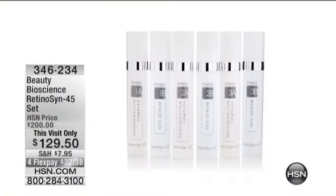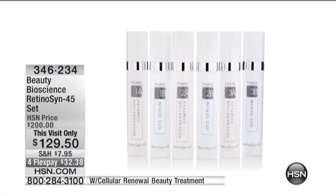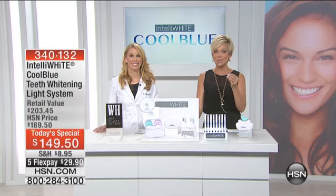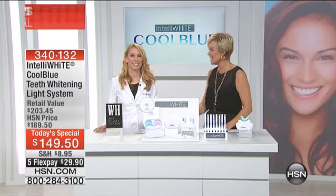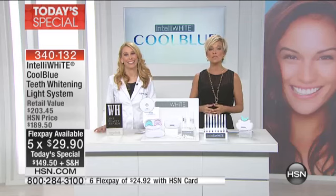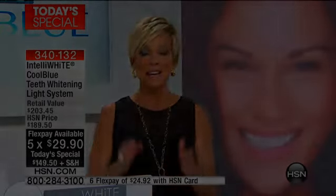Beauty Bioscience is coming up next — this is our third anniversary with Retinacin 45. Stay tuned because what you're getting tonight at this price is incredible. The item number is 3-4-6-2-3-4 if you'd like to get started ordering that. It is truly the best that your money can buy when it comes to giving you wrinkle reduction. Thank you so much for your orders, and again 3-4-0-1-3-2 is the item number for our Today's Special from Intelli White.